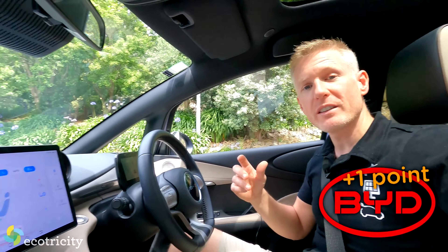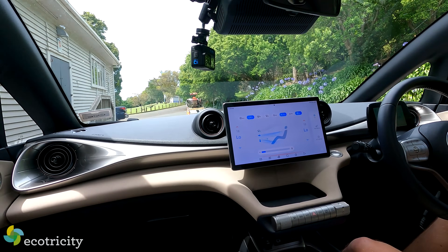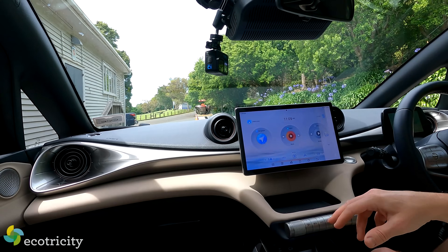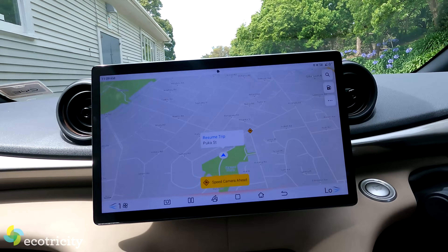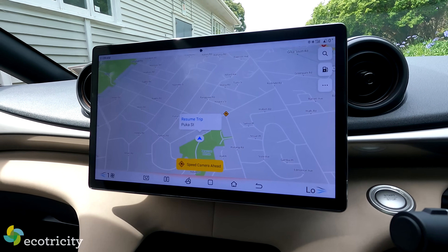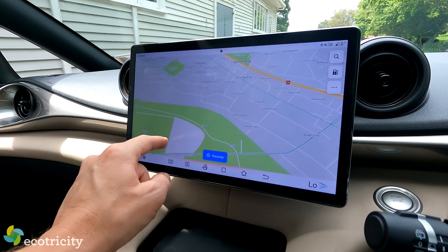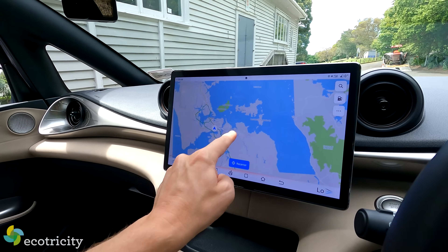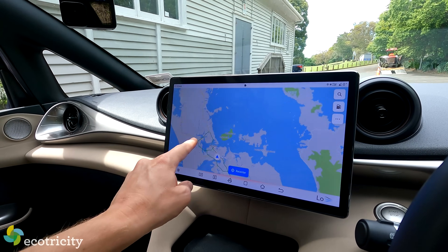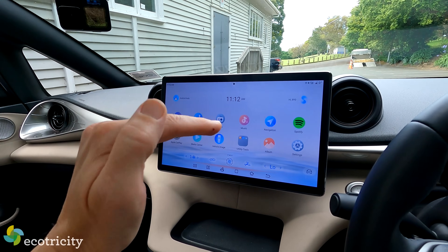But it's the Dolphin that is the absolute winner in user interface. Look at the size of that screen — monstrous, big, bold, and it turns. It's got built-in navigation with its own map system if you don't have Android Auto or Apple CarPlay, and it's really fast with no lag and real-time traffic information. It comes with loads of apps, voice control, Spotify, and a data package included in the price of every vehicle. Everything is voice controlled — it's intelligent, Tesla-level stuff.